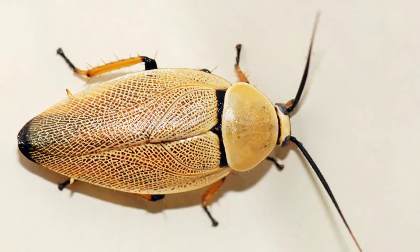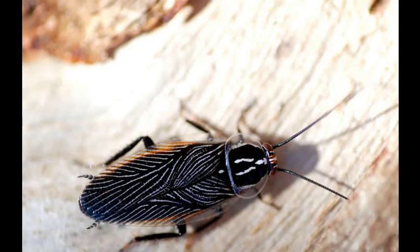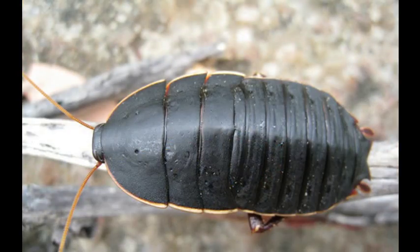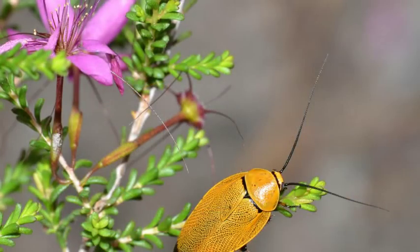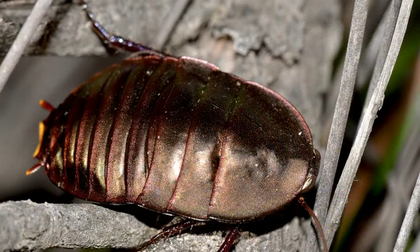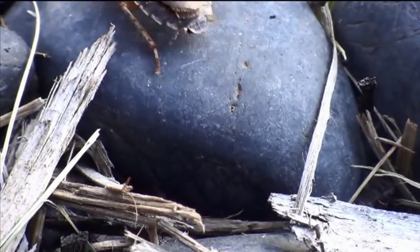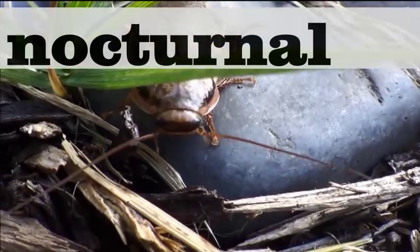There are over 500 different species of cockroach in Australia, and only a few of them are pests in our homes. Most of Australia's cockroaches live outside in the bushland, rainforests, or deserts. Some of them are awake during the daytime, and you might see them soaking up some sun on a branch or a stone, but many are nocturnal.